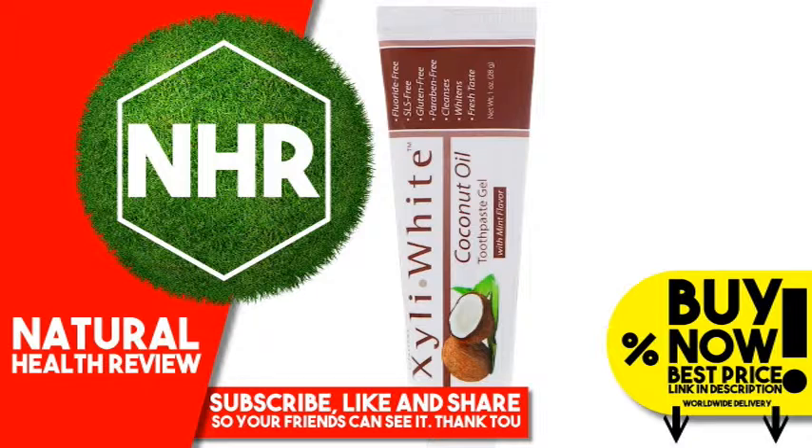Other Ingredients — Functional Ingredients: Xylitol 25%, Pepin. Whitening Ingredients: Xylitol 25%, Glycerin, Hydrated Silica, Water, Sorbitol.